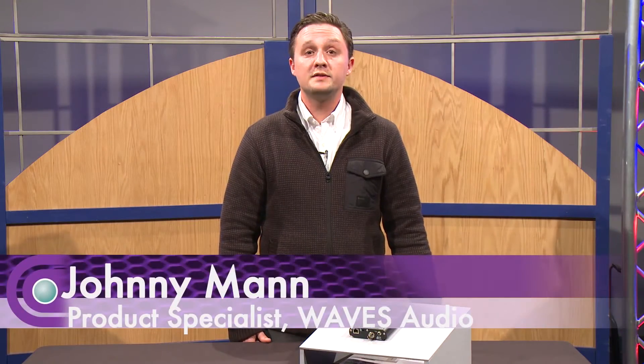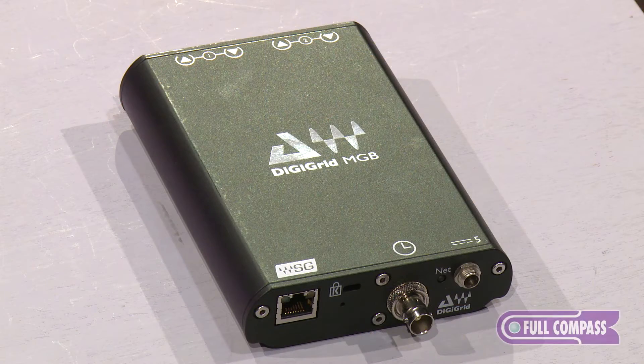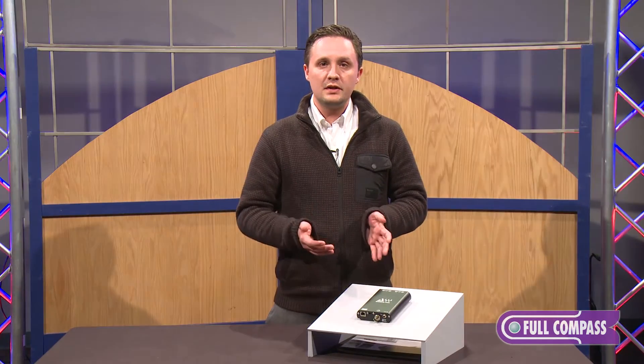My name is Johnny Mann. I'm a product specialist with Waves Audio. Happy to be here at Full Compass today, presenting the new DigiGrid MGB interface. DigiGrid is a partnership between DigiCo and Waves.